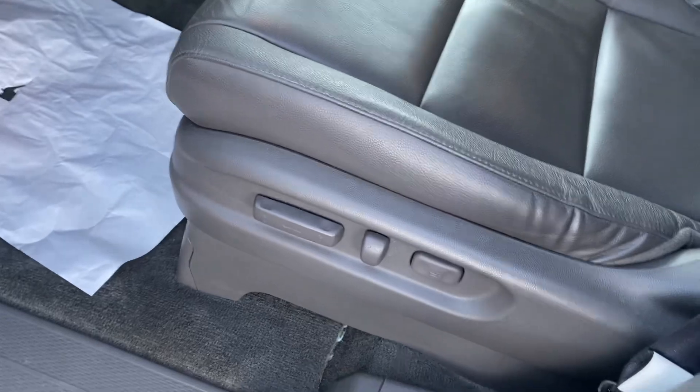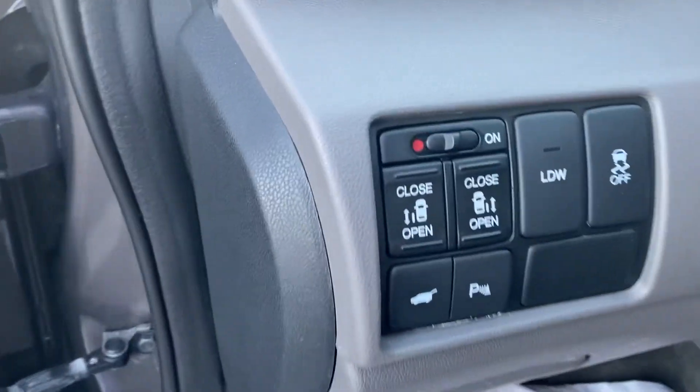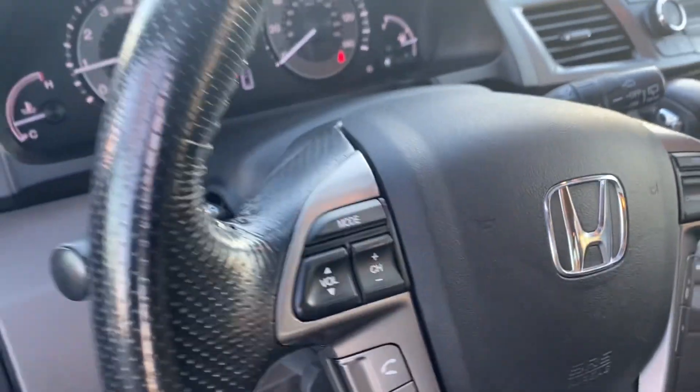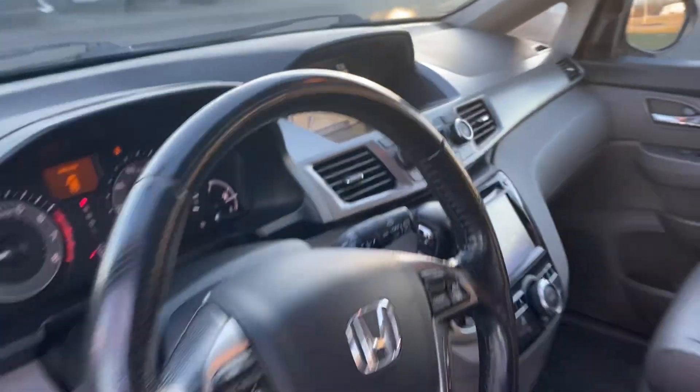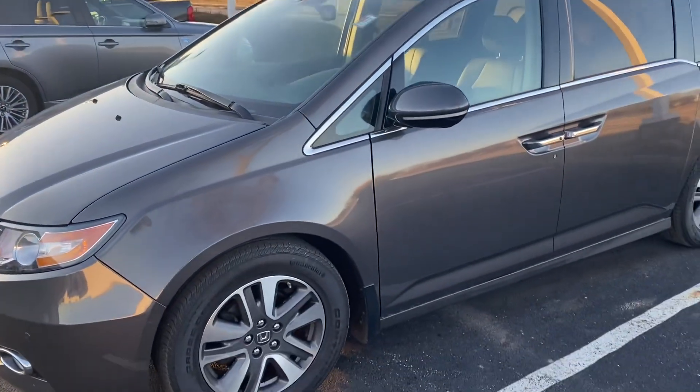Close the door by the key fob on the side. Power seats, memory seats. Excellent condition, dark gray leather interior, fully loaded. Come check it out here at Jermaine Toyota — over 150 pre-owned vehicles in stock.